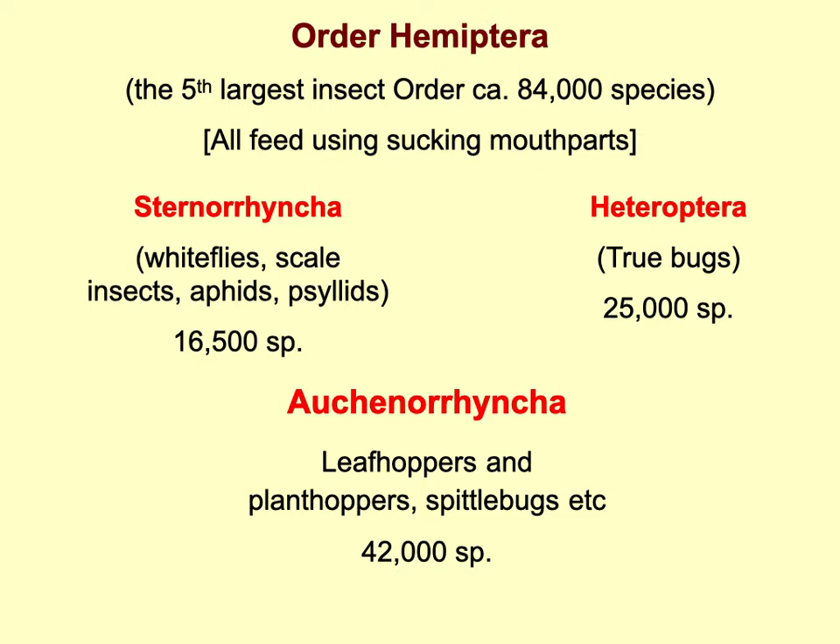The leafhoppers and planthoppers belong to the order Hemiptera, the fifth largest insect order with over 84,000 species in the world. All feed using sucking mouthparts — some are plant feeding, some feed from animals like bedbugs. They're divided into three main groups, and specialists tend to work on only part of those groups: the Sternorrhyncha — whiteflies, scale insects, aphids, psyllids — the Heteroptera or true bugs, and then the Auchenorrhyncha.